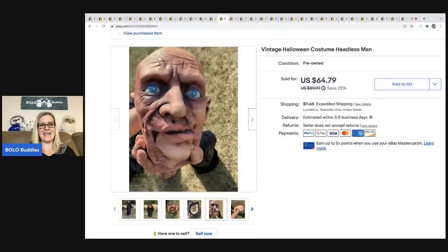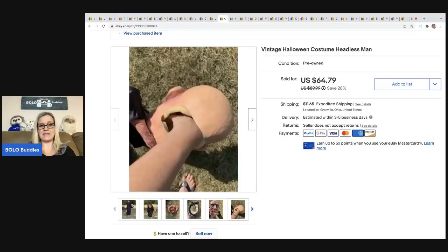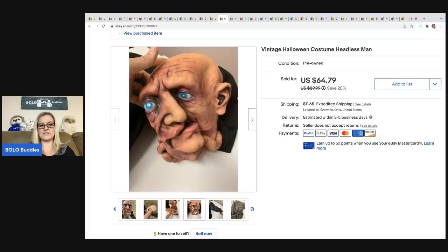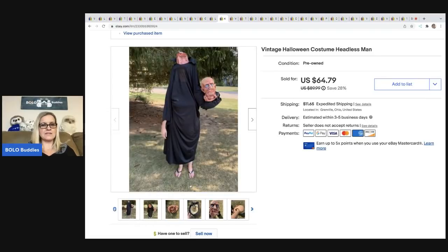I got this at a garage sale — I cannot believe it did not sell quicker, it was amazing. I don't know what my cost of goods was because I bought a whole bunch of stuff at the same sale, but this sold after Halloween. Somebody offered me $50 for that, and they were all in for $68. Again, that was after Halloween.